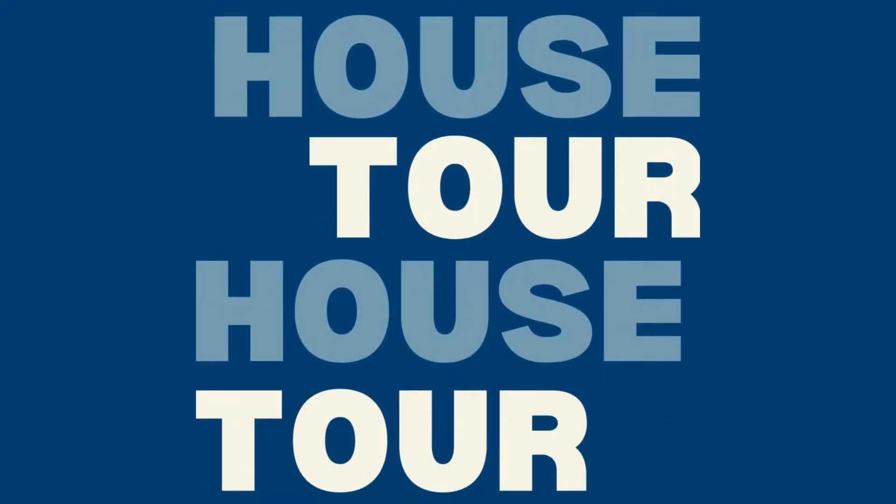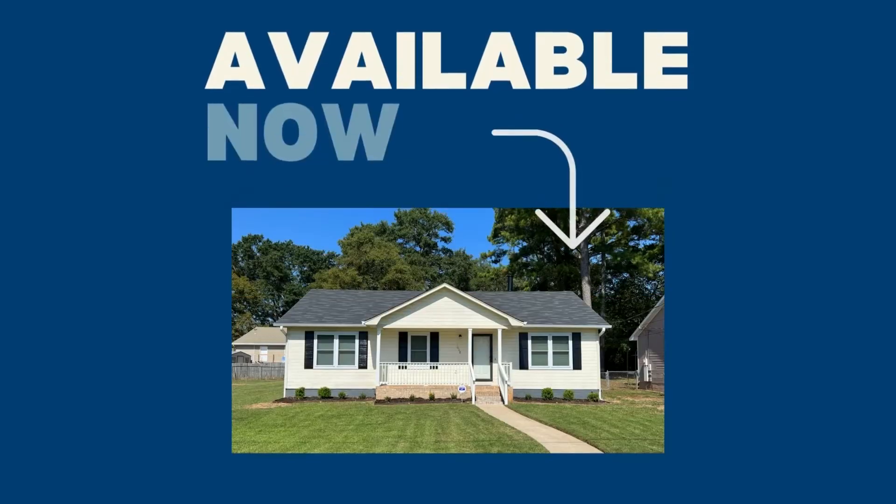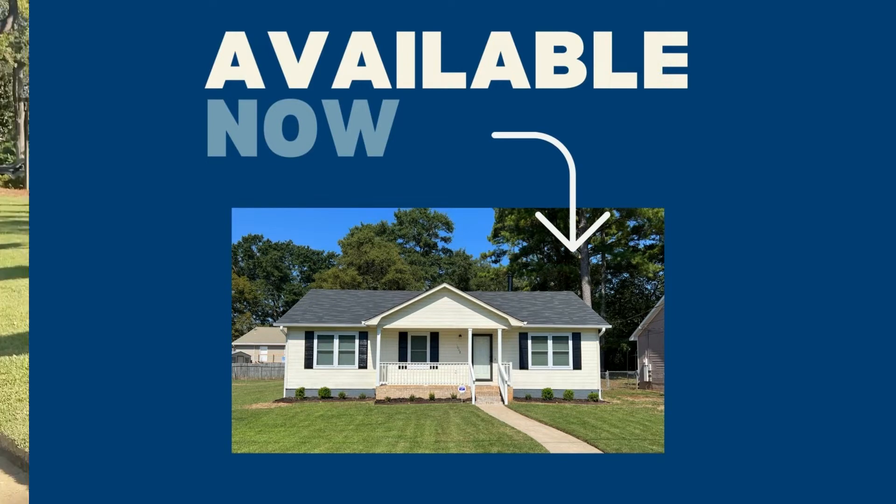This is 1008 25th Avenue, a three-bed, two-bath house, roughly 1,200 square feet, and it was built in 1993.